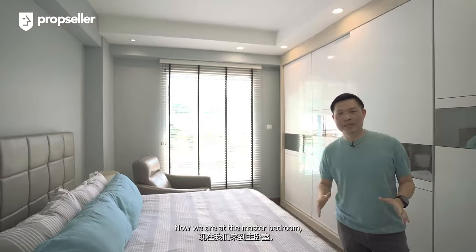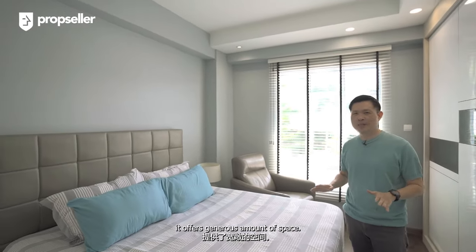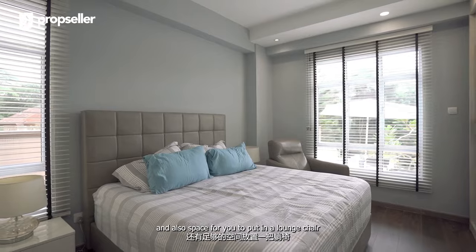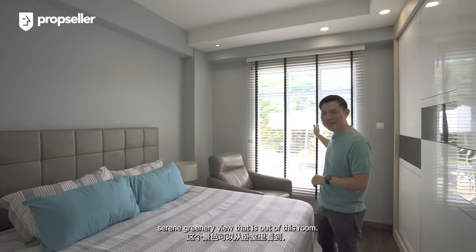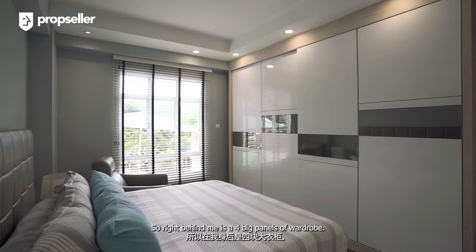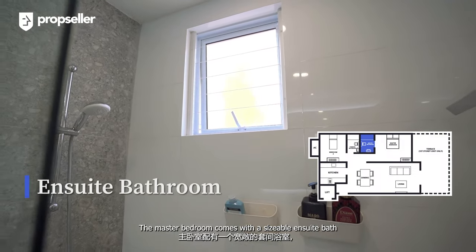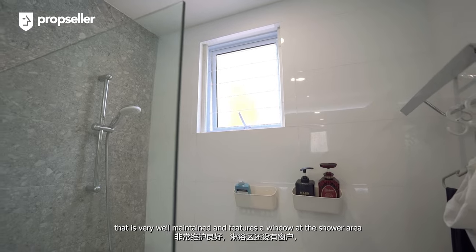Now we are at the master bedroom, which similar to the rest of the house offers a generous amount of space. You can comfortably put in a king-size bed with two nightstands, and there's also space for a lounge chair to enjoy that unblocked, serene greenery view. Right behind me are four big panels of wardrobe, so no issues buying a lot of clothing. The master bedroom comes with a sizable ensuite bath that is very well maintained and features a window at the shower area for better ventilation.